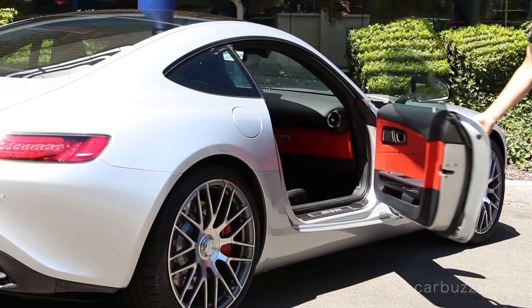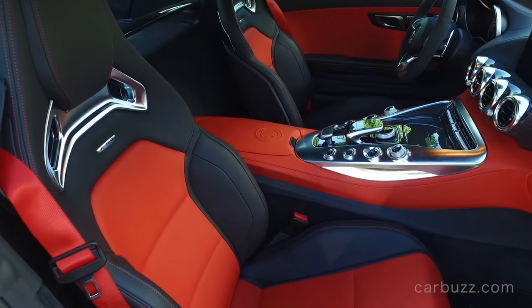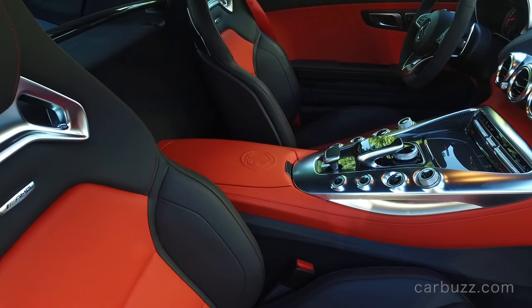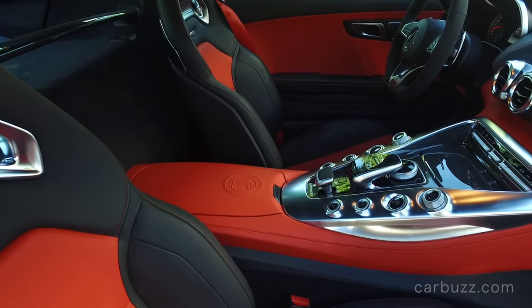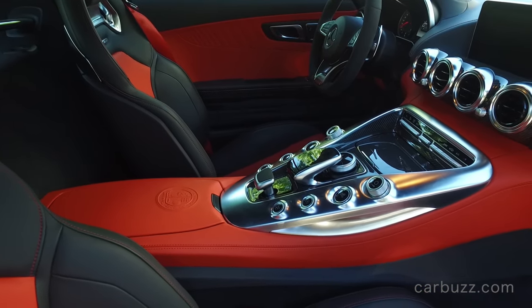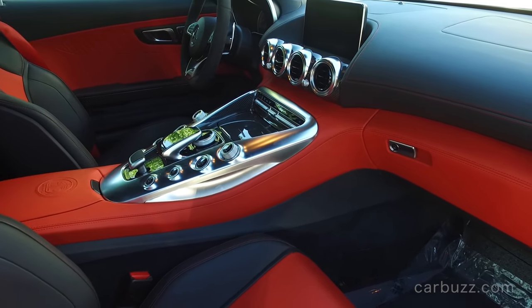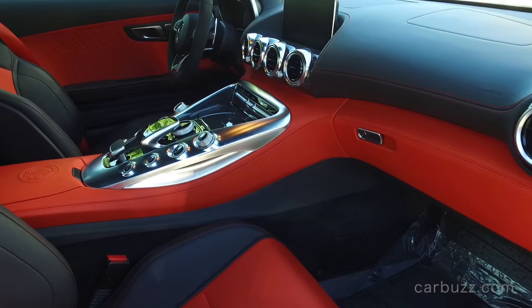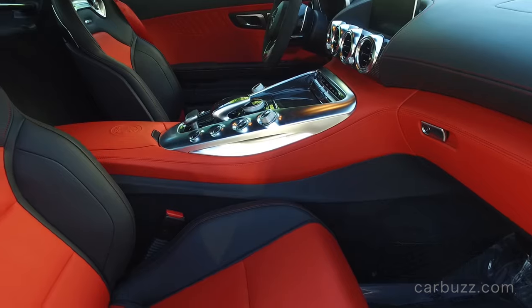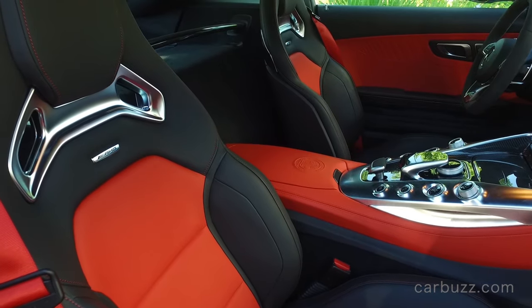This particular car has the exclusive interior package, which adds red pepper napa black exclusive leather — that costs an extra $3,600 — and AMG performance seats. Just take a moment to look: it's all leather. Note the AMG crest in the center armrest compartment. There's lots of aluminum, and there is not a cheap component to be found anywhere whatsoever.